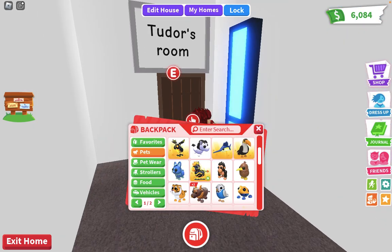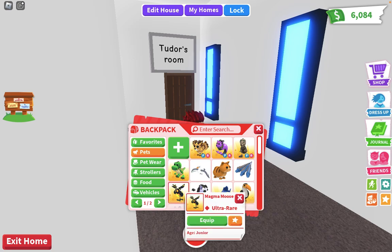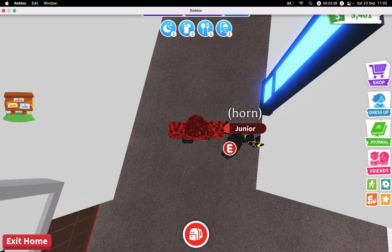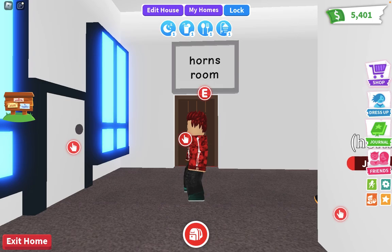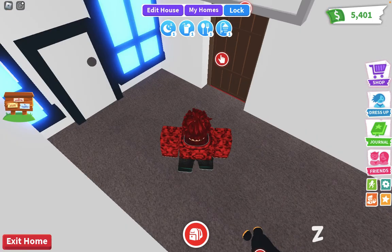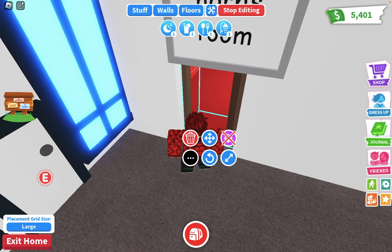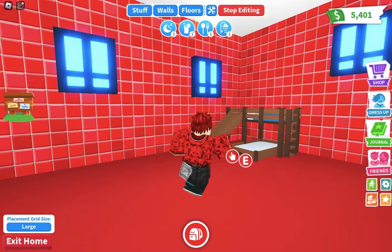I finished Horn's room. Let me name it right now. Open, but first the door has to be — okay, good. I made it red because he's made from lava. Red — yeah.